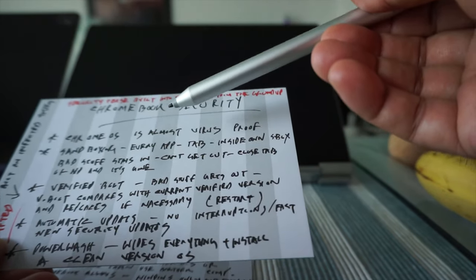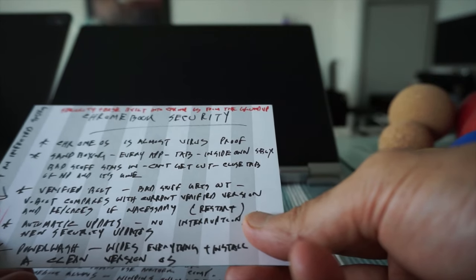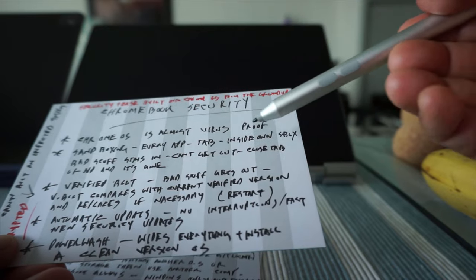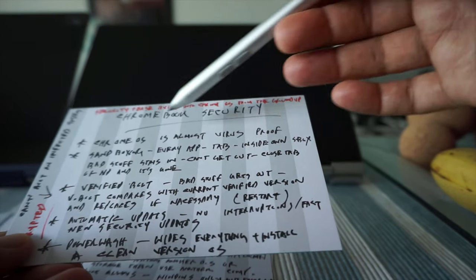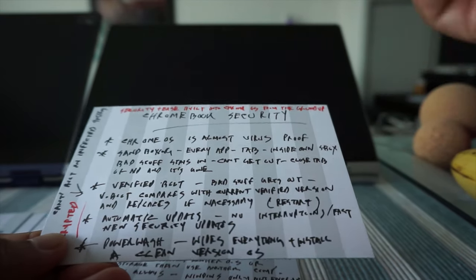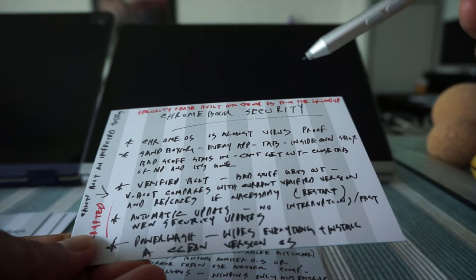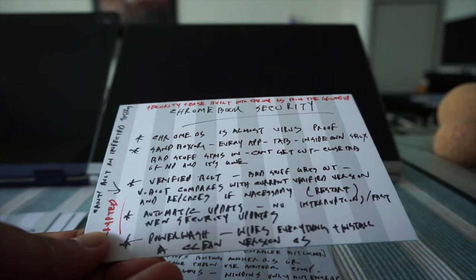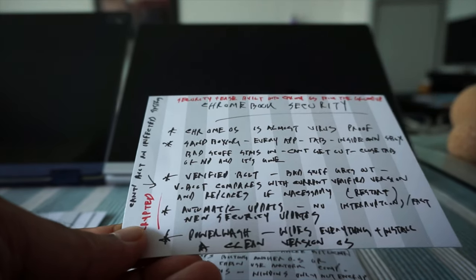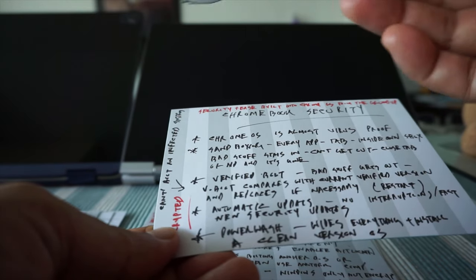Let's move on to Chromebook security. This is the main thing I like — security and simplicity built into Chrome OS from the ground up. Chromebook is almost always virus-free; it's very hard, although not impossible, to affect a Chromebook with a virus. And if that does happen, it moves on to the second layer, which is sandboxing — every application, tab, or anything you open on your Chromebook stays in a sandbox and cannot get out, so everything is done separately from one another.